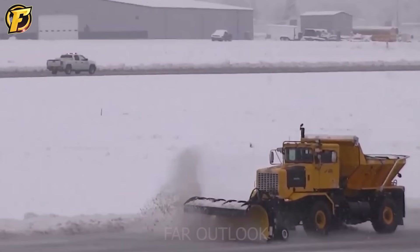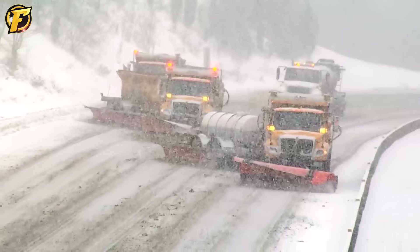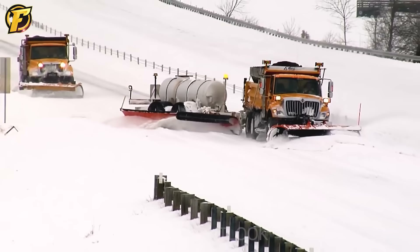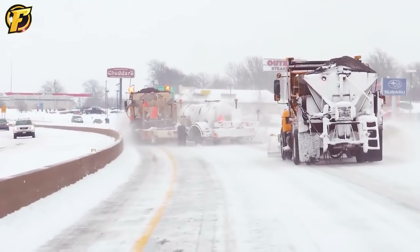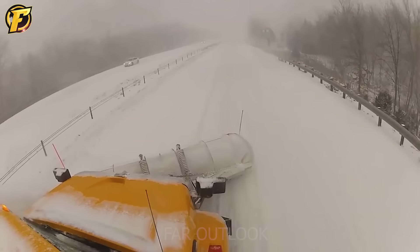Oshkosh's greatness lies not only in its scale, but also in its efficiency and operational flexibility. Huge fan blades and a powerful snow collection system help Oshkosh clear snow quickly, ensuring safety for flight operations in harsh weather conditions. Oshkosh's efficiency and durability have won over even the most demanding customers, making it a popular and widely used snow blower around the world.